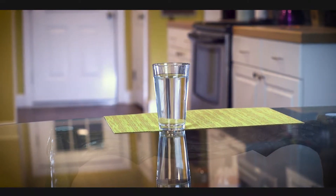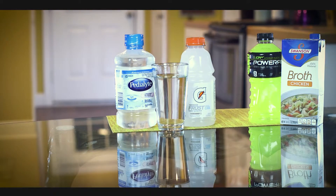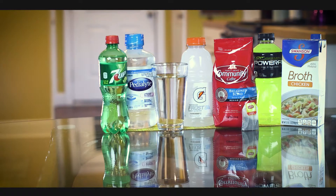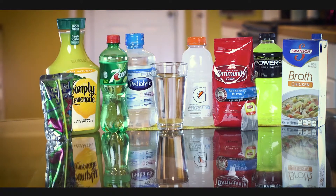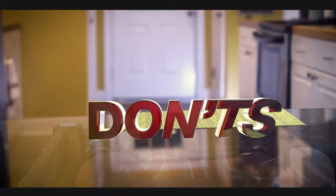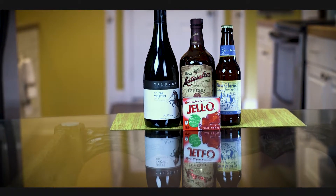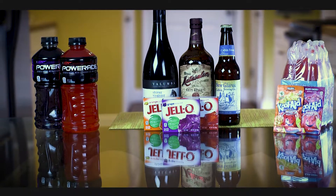A clear liquid diet includes water, Gatorade or sports drinks, Pedialyte, clear broths like chicken or beef broth, tea, coffee without liquid creamer or sugar, soda such as 7-Up or ginger ale, Kool-Aid, juices without pulp, Jello, popsicles, and hard candy. During the clear liquid diet, no alcohol is permitted, and neither are red, purple, or orange products including Kool-Aid and sports drinks.